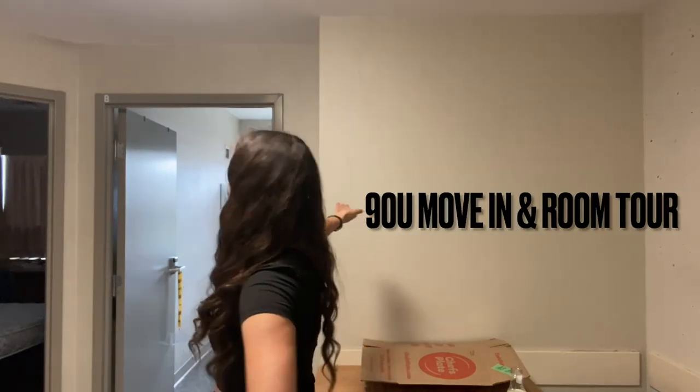Welcome to 90U. This is my room tour for you. The reason I wanted to make this video is because when I first got accepted at Ottawa, I was super excited for residence and was watching a ton of YouTube videos. However, there aren't too many for 90U, so this is for you.